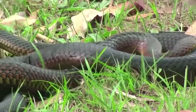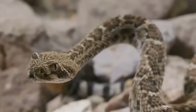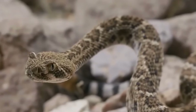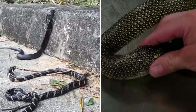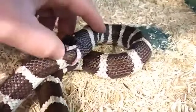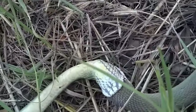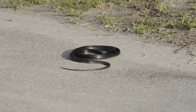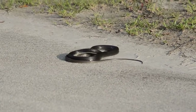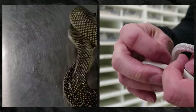Being cold-blooded, snakes can't regulate their body temperature like most creatures. When overheated, they become disoriented and confused, leading to an accelerated metabolism and false hunger pangs. In captivity, where they often dwell alone, the first thing they see may be their own tail, mistaken for prey, triggering self-cannibalistic tendencies. Another factor is their impaired vision during shedding, causing them to mistake their tail for food. If you catch your pet snake engaged in self-cannibalism, immediately turn off heat sources to cool them down. Sometimes they release their tails once cooled, but often a vet visit becomes necessary.